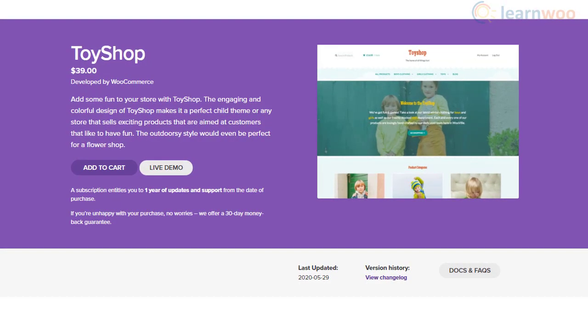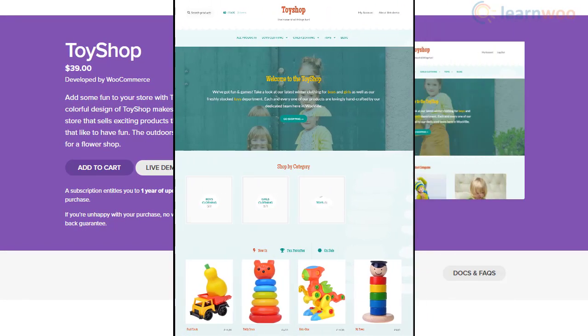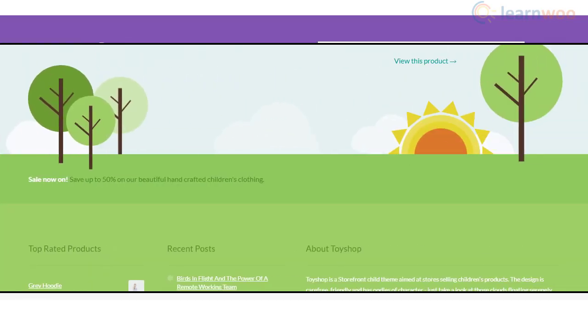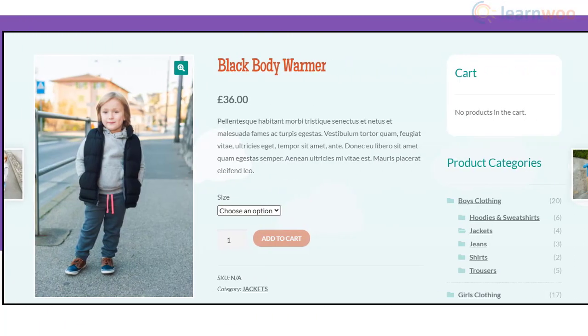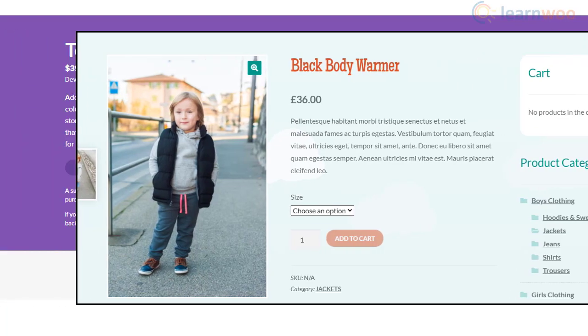With vibrant colors and a playful design, ToyShop Child Theme is ideal for toy stores and flower shops. If you are looking at creating a store that will have colorful products, ToyShop really helps to enhance your products. The Seasonal Updates option for the footer is another signature trait of this theme — by default, the footer has a summer theme, which you can change accordingly. So if you are running seasonal offers on your store, this option would prove to be really useful. The design is primarily aimed at kids, but very well suits a gardening store or flower store as well.